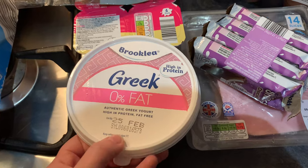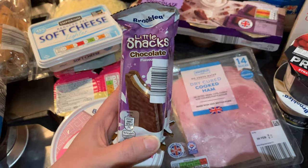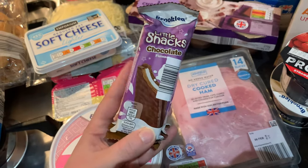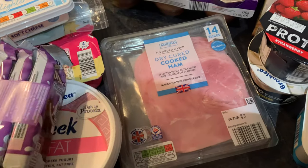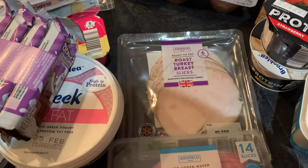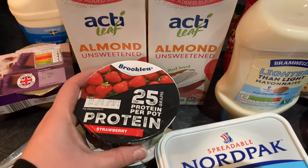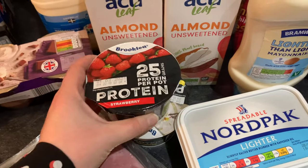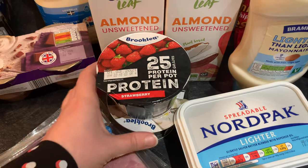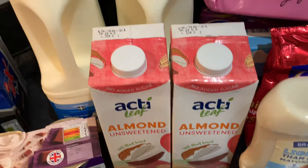I picked up some Greek 0% fat yoghurts and a couple of the little chocolate-flavour fridge snacks — I normally get the Milky Bar ones but these are the Aldi version. For sandwich meat we have 14 slices of cooked ham and some roast turkey breast slices. I also got two Brooklyn protein pots in vanilla and strawberry — I haven't had these before but I'll give them a go.